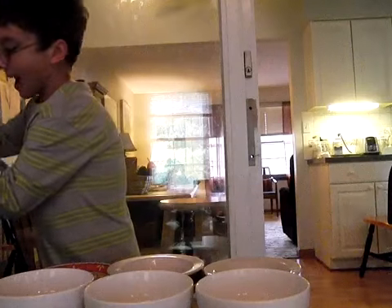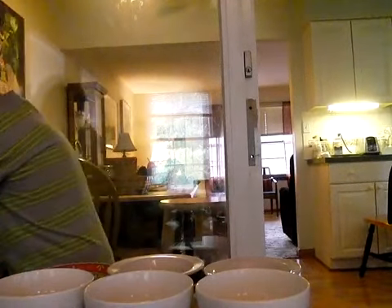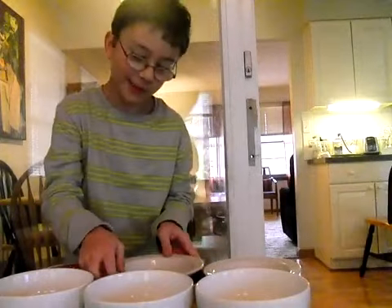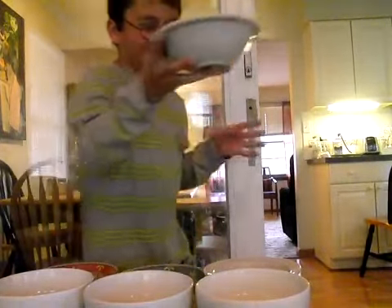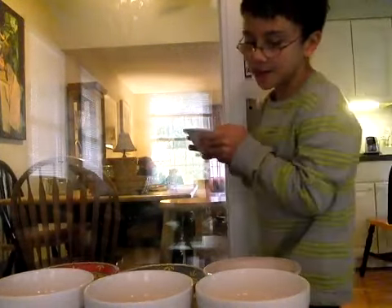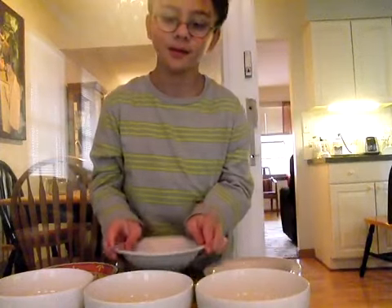Can any of you smell that? It seems a peculiar smell, isn't it? I'll pass it around. That smell is a very discreet smell, but it's going to change very soon.